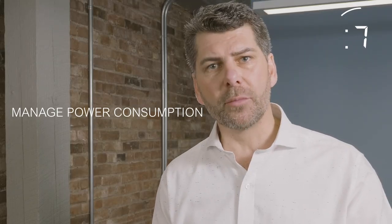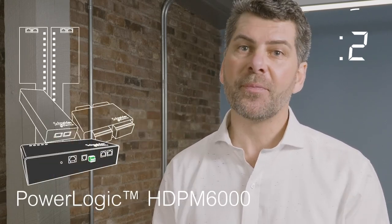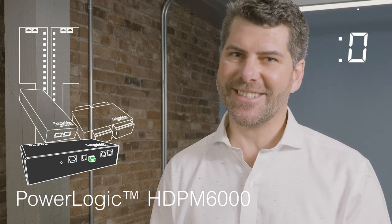As an integral part of EcoStruxure Power, the HDPM 6000 delivers real results. Manage power consumption, allocate energy costs, maximize uptime — and that's HDPM 6000 in 60 seconds.